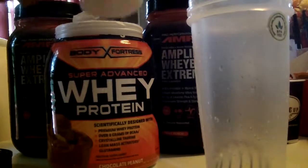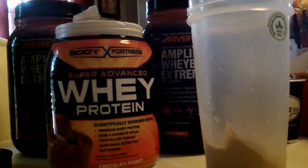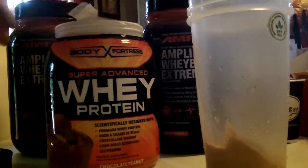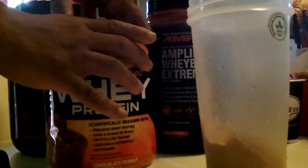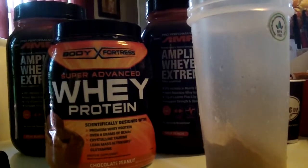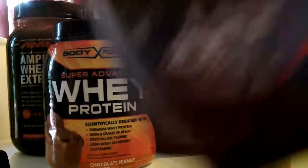You can get it at Walmart for $14.99. It's delicious — it tastes just like a peanut butter chocolate hybrid, or like a Reese's peanut butter cup drink. I add some Hershey's chocolate to it for the extra chocolate because I like chocolate.